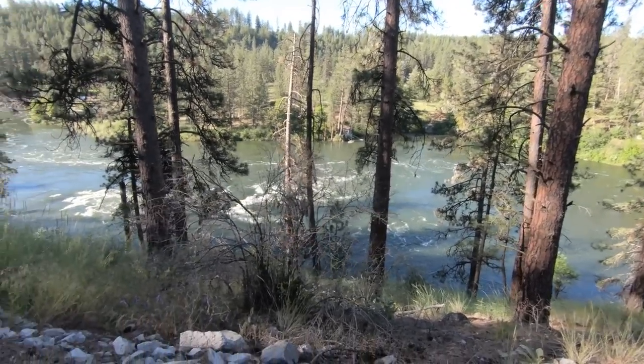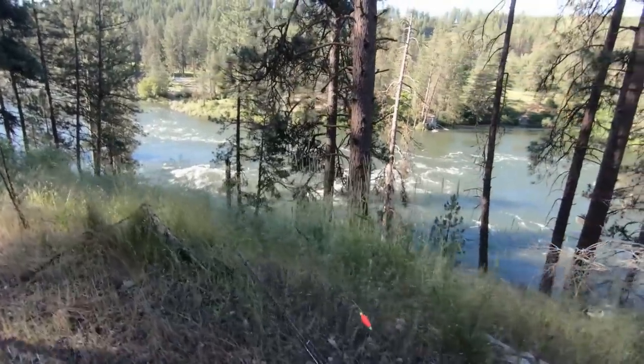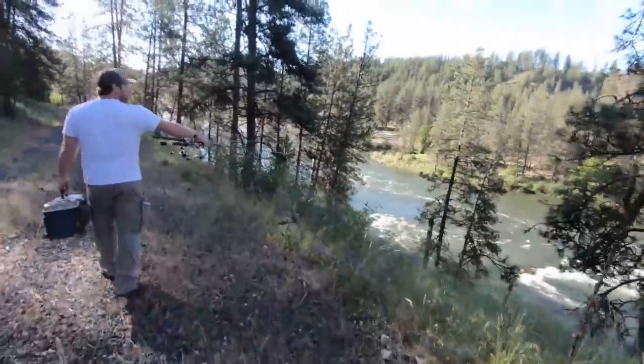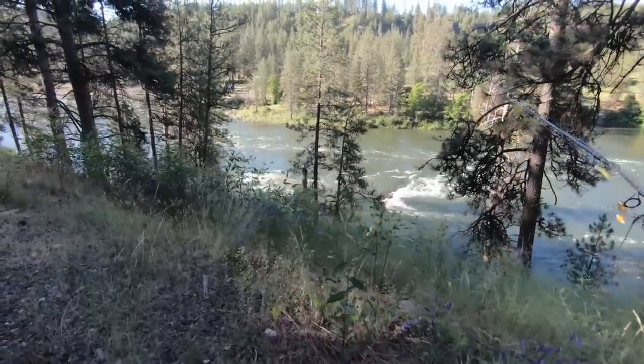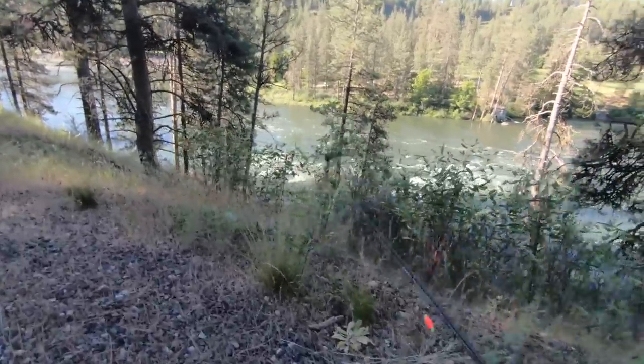It looks like you could hike down there, yeah, and then just hike over. Worst case we do — we have so many places we can possibly cover. Imagine during low water — you can go out to that rock? Oh really? Oh I'm sure!